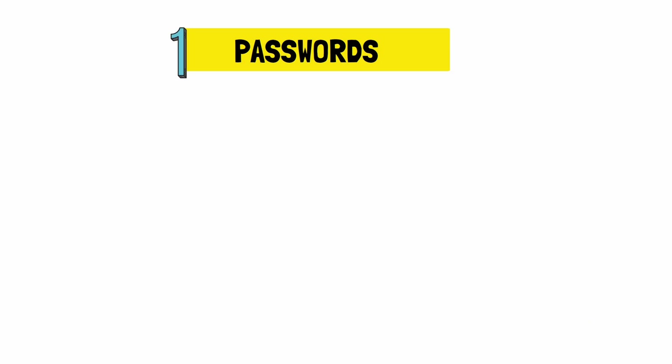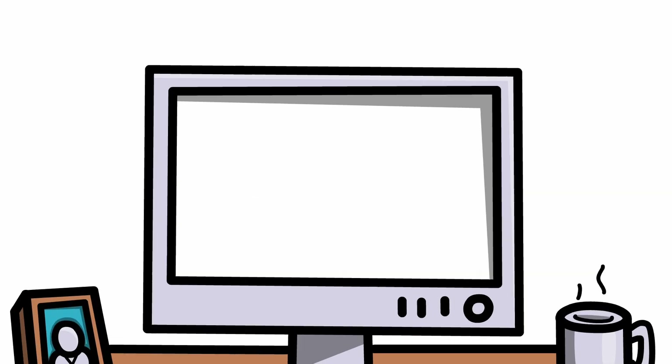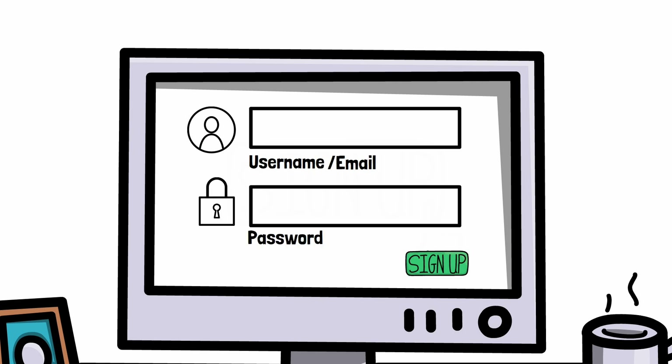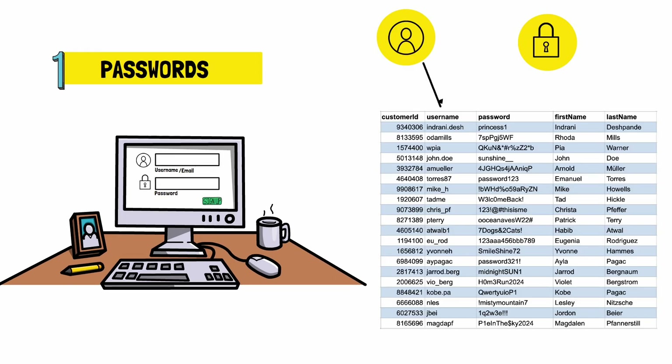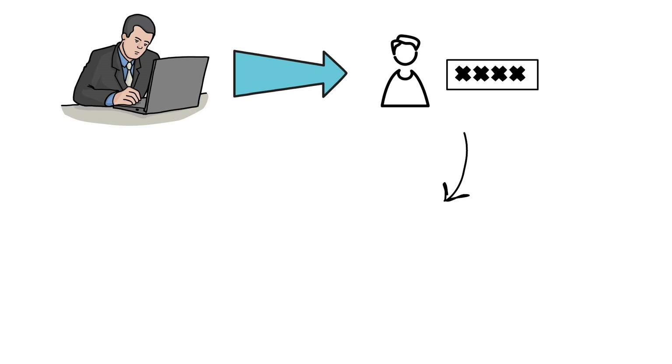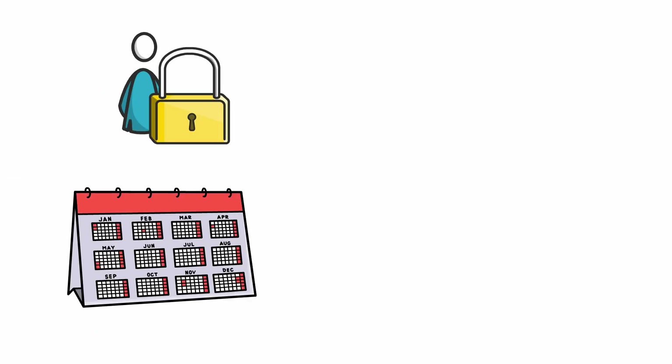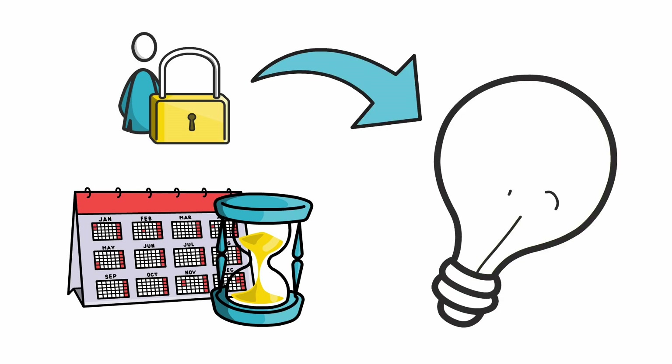You probably know the drill. Every time you sign up somewhere, you have to provide your username or email and a password. This gets stored in a database. Passwords shouldn't be stored in plain text — they should be hashed, but that's a whole topic for another video. When you try to log in, you provide your username and password and the server checks if they match anything in the database. If yes, you're in. This system has been around for a long time, but it does have flaws.